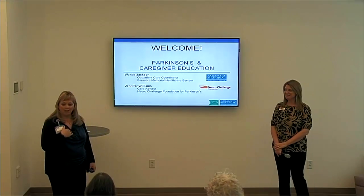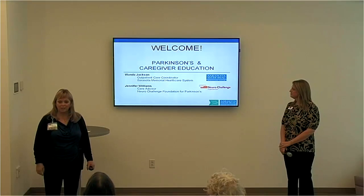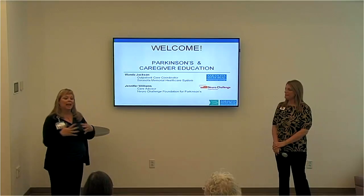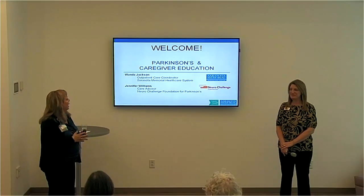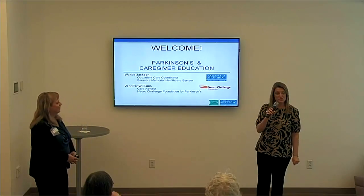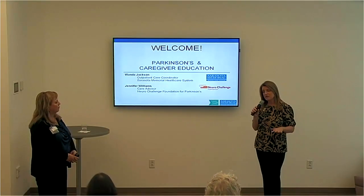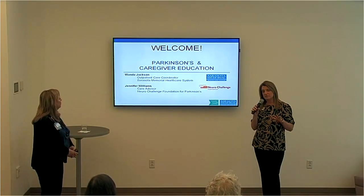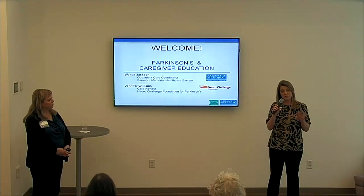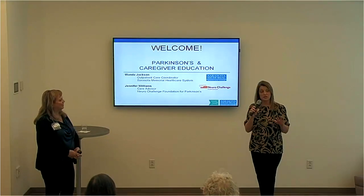We appreciate you being here. I'm Wanda Jackson. I work for Sarasota Memorial as an outpatient care coordinator, so I help people connect the dots between inpatient and outpatient services. And my name is Jennifer Williams. I am a care advisor for the Neuro Challenge Foundation for Parkinson's, which is a local grassroots nonprofit started to provide educational programming, support services, and social opportunities for our Parkinson community.